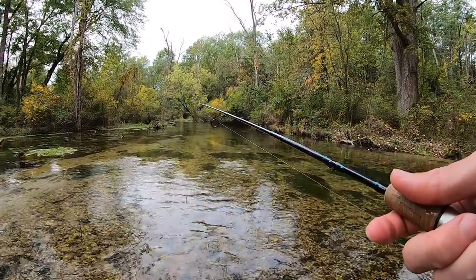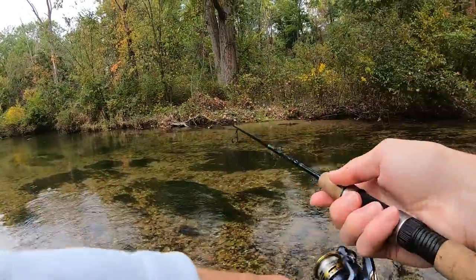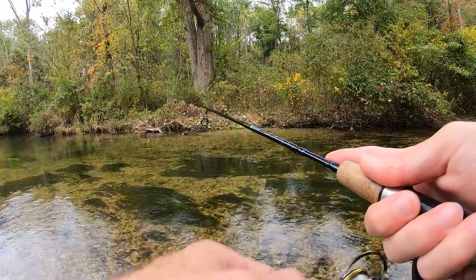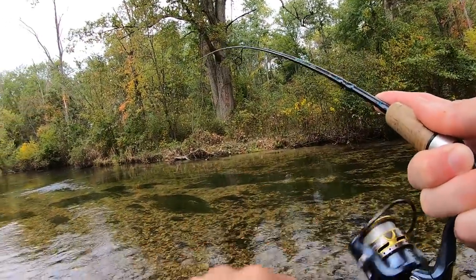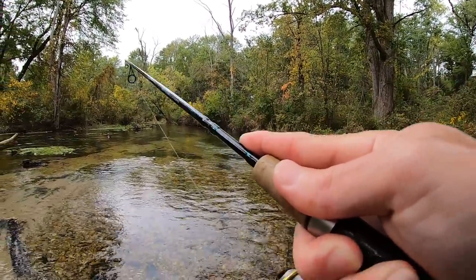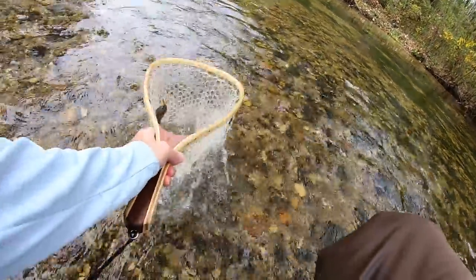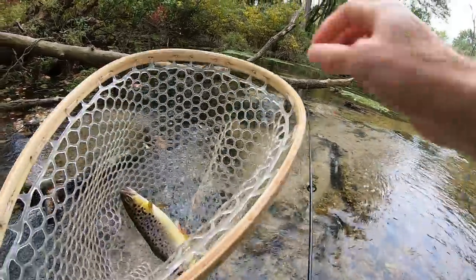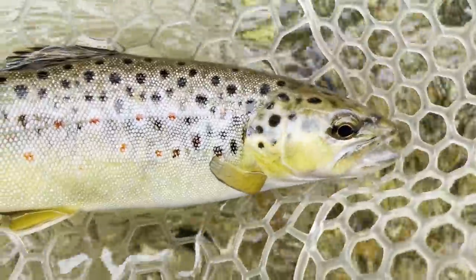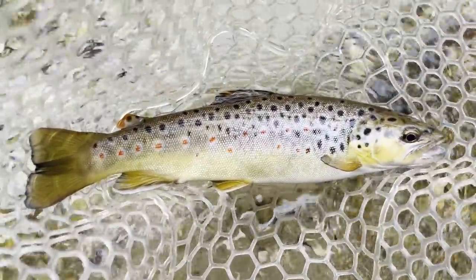Let's see if we can pull another one out of this hole — I saw a bunch of fish in there. There he is! Good one. Yes, in the net! Fish number six, and I think this one is now the biggest of the day. Look at those spots. Wow!